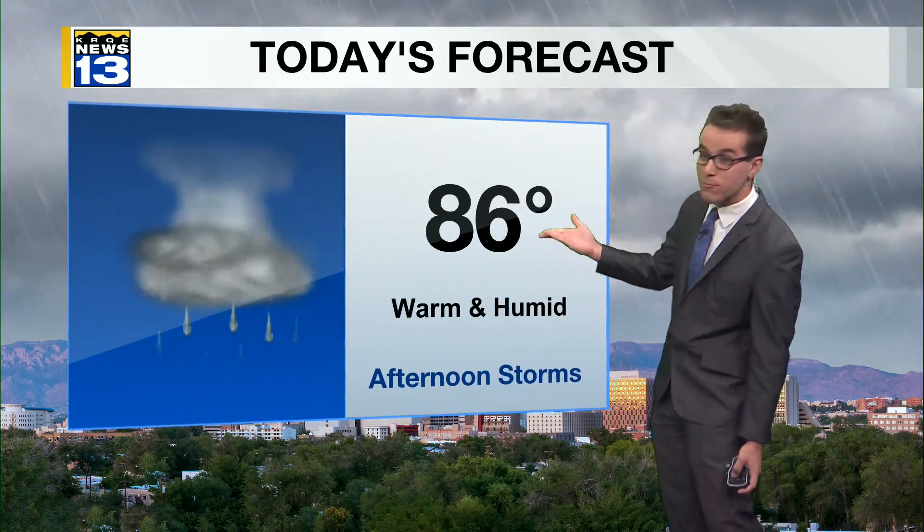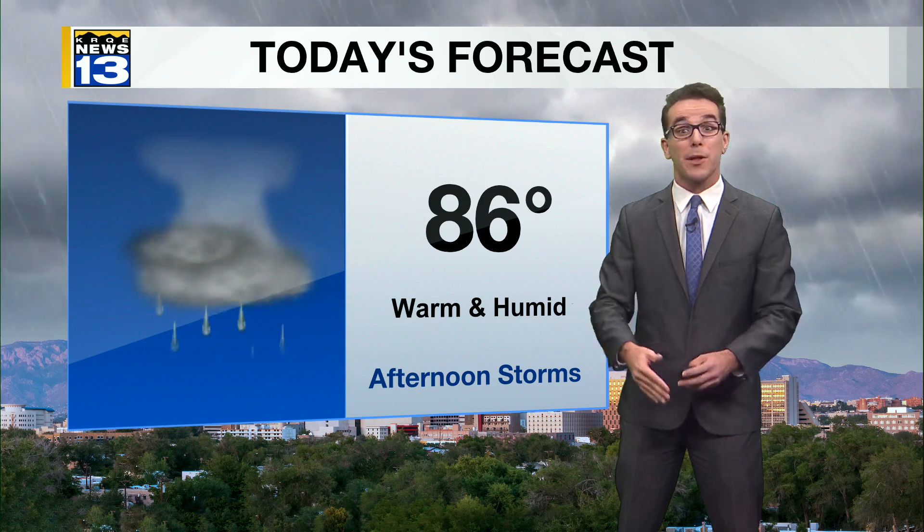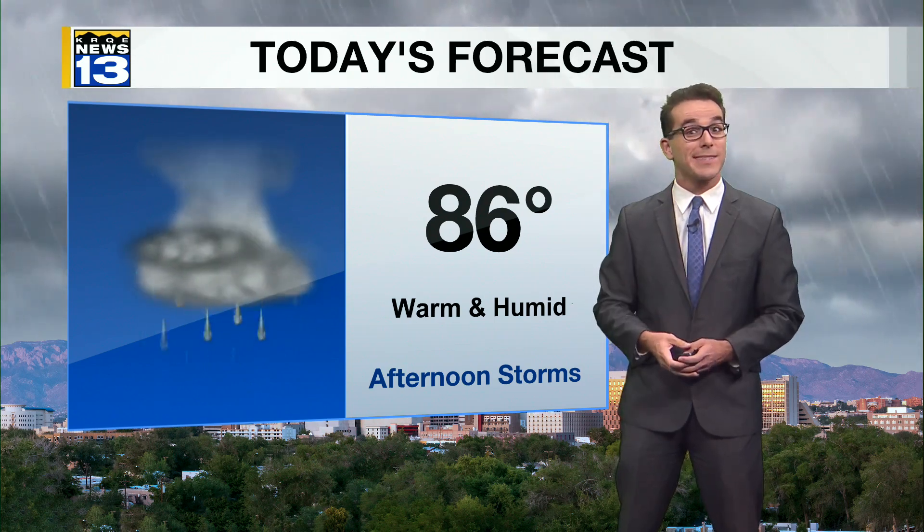This model is depicting lower 80s today in Albuquerque. I think we may be a tad warmer depending on how stormy it will be. The 90s continue in eastern and southern New Mexico. Average high is 88 — I think we'll reach right around 86. For the first time this August, we got below-normal high temperatures, at 86 yesterday.